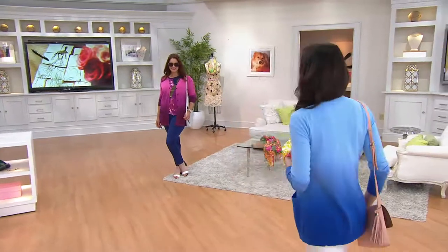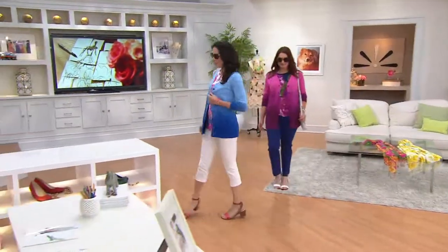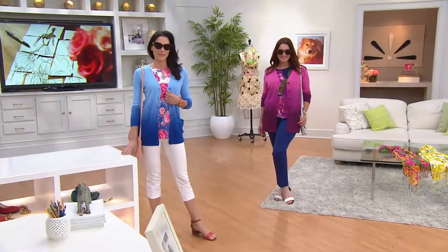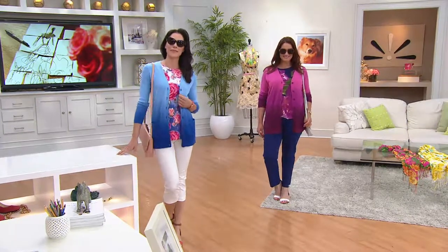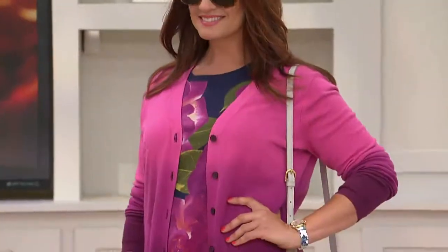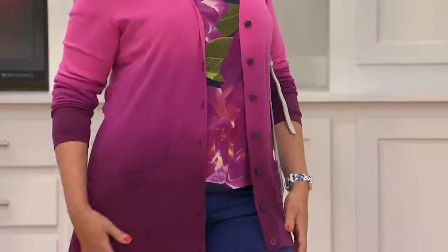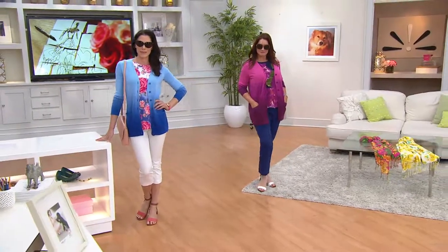This is the cardigan that actually started it all. We had a Today's Special Value that was inspired by this, and you loved it so much. We heard your feedback — you said that original sweater was where it was at. Sometimes you can't do better, right? So we've got this available for you in two new colors today, and we've got them all in all sizes, double extra small through 3X.